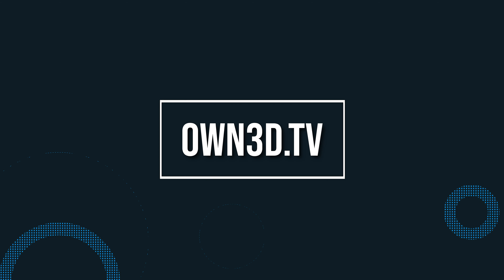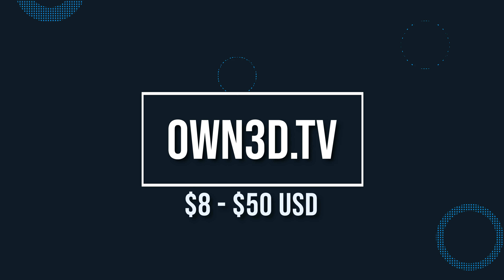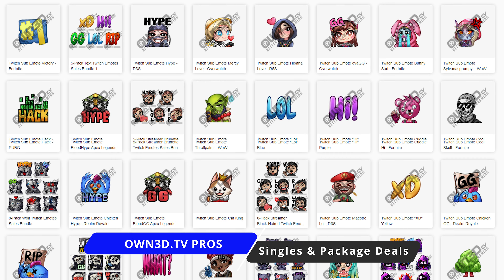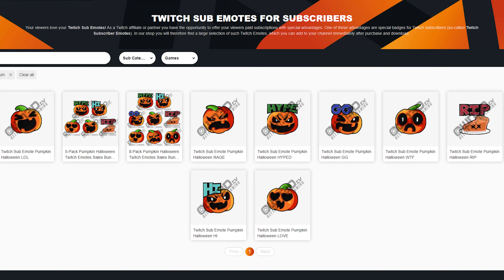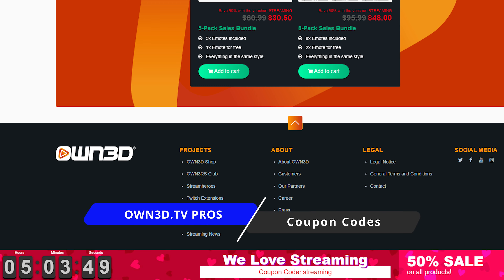First, we have Visuals by Impulse, which sells at a price point right around $15 to $25 USD for emotes and package deals. The best thing about Visuals by Impulse is they have great designs and styles with a polished professional look. You can also get the package deals for a good price point right around $25, which comes with emotes and badges sold together. If you go with their pre-made option, you get the graphics instantly, which means you can load them to your channel and start using them right away.